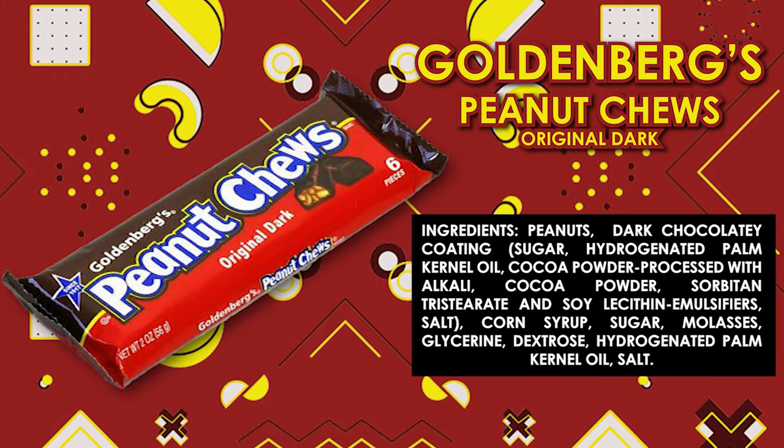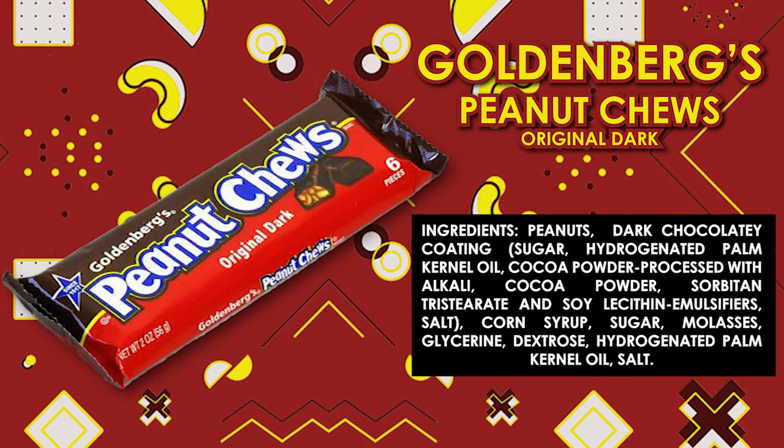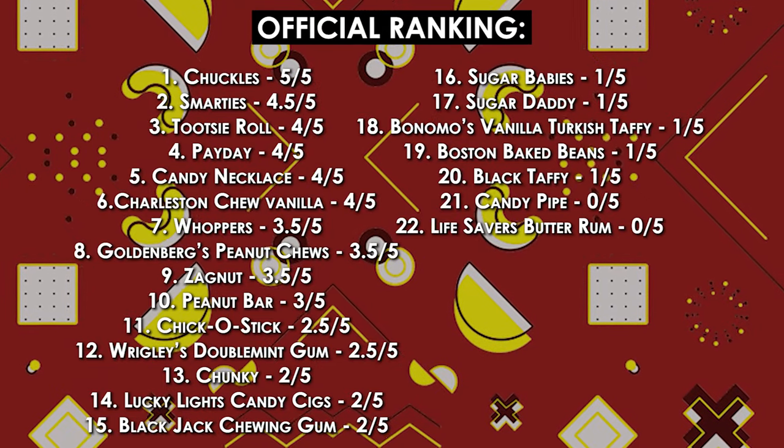Let's switch over to the Goldenberg's Peanut Chews Original Dark. I do like dark chocolate, so hopefully I like this. Little bite-size segments — break one off. It do be chewy, but not too chewy like the licorice. This is a solid candy. I'm giving the peanut chew a 3.5 out of five.